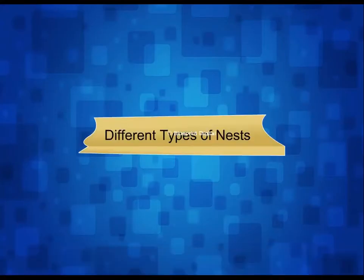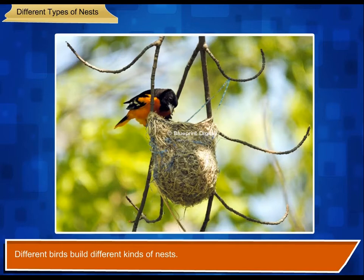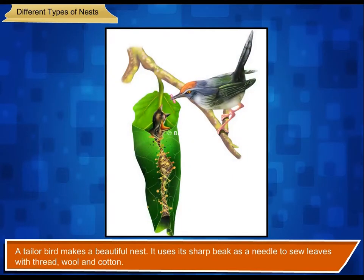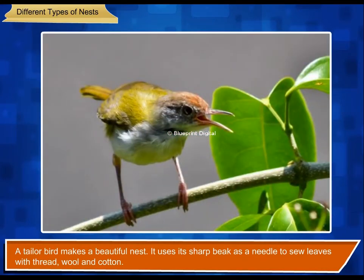Different types of nests: different birds build different kinds of nests. A tailor bird makes a beautiful nest — it uses its sharp beak as a needle to sew leaves with thread, wool, and cotton.